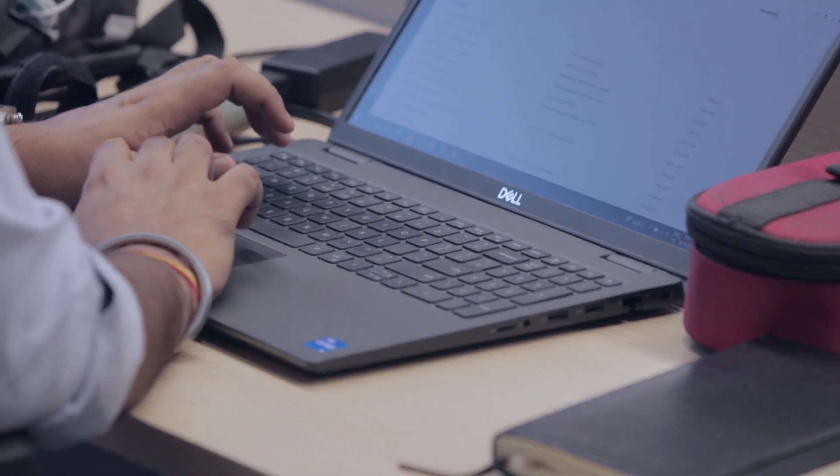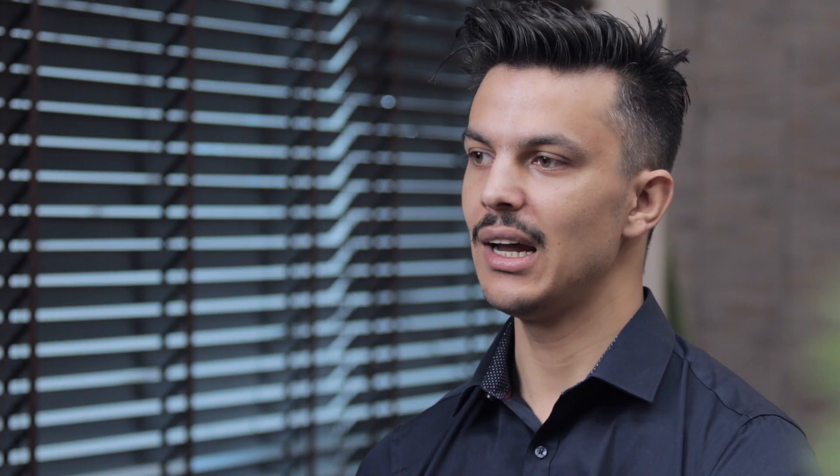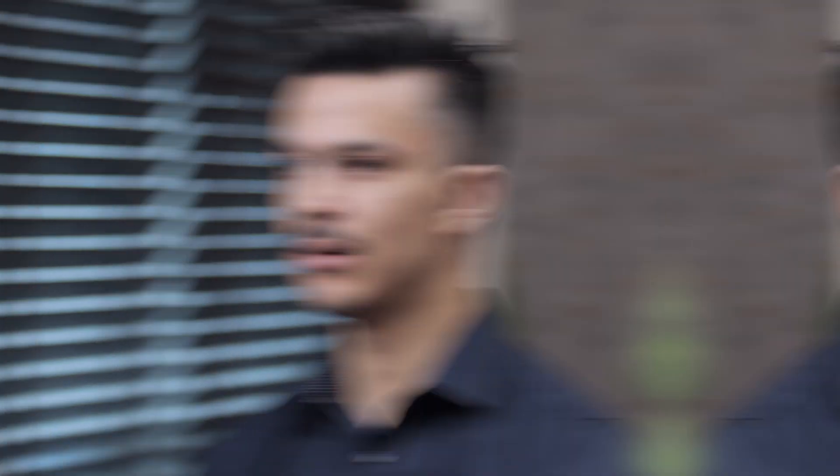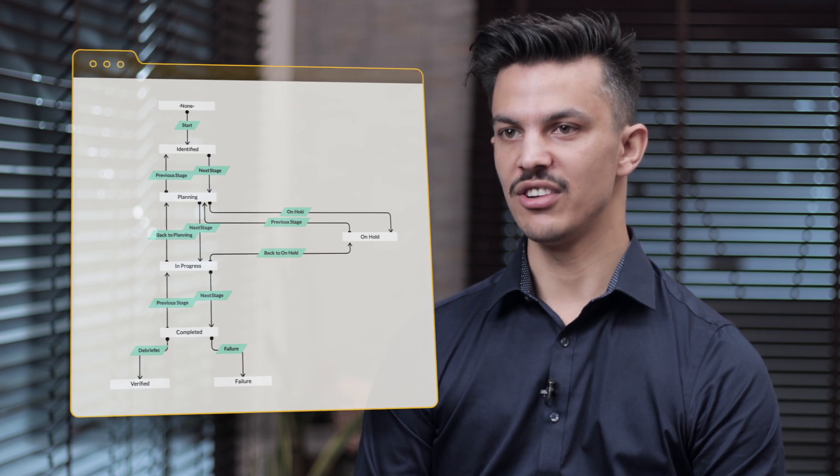Marketing runs their campaigns from Zoho Campaigns and integrates it with Zoho CRM, tagging the respective accounts they run campaigns on. The sales teams run their entire journey of accounts and sales from Zoho CRM. Key features that sales teams use are blueprints and tasks — blueprints to run the journeys of life cycles such as opportunity, retention, and customer life cycles, and tasks to record and perform every activity with customers or engaged accounts.